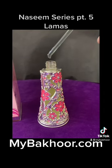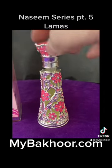This is a beautiful oil that's very light and pleasant. The bottle is a silver floral looking bottle. Check it out here at MyBekhoor.com.